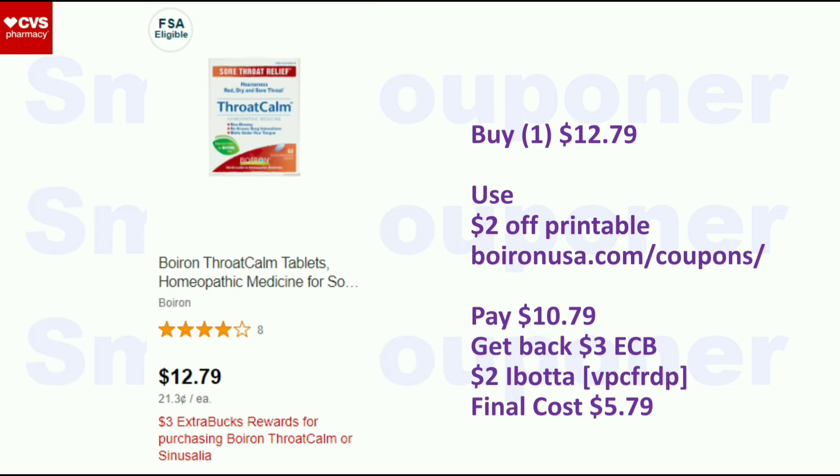The DROCOM is $12.79. If you print out a $2 off printable from this website, you'll pay $10.79 and get back a $3 Extra Buck. There is also a $2 Ibotta rebate for this — my referral code is VPCFRDP, also in the description box below. If you are new to Ibotta, you'll get a $10 bonus after your first redemption. Your final cost will be $5.79, or better if you have CRTs for this.